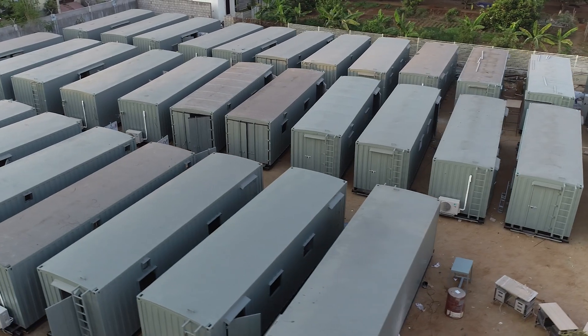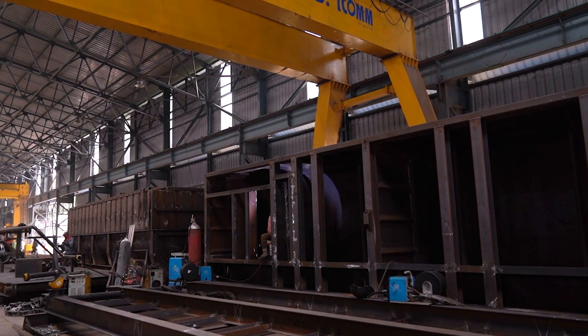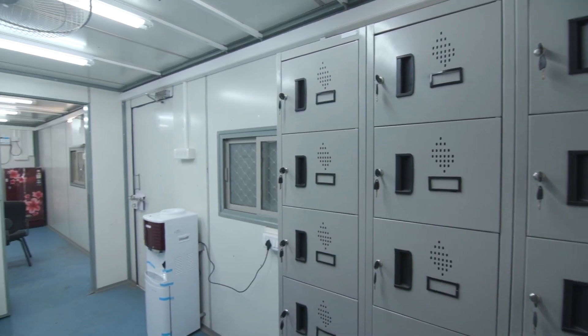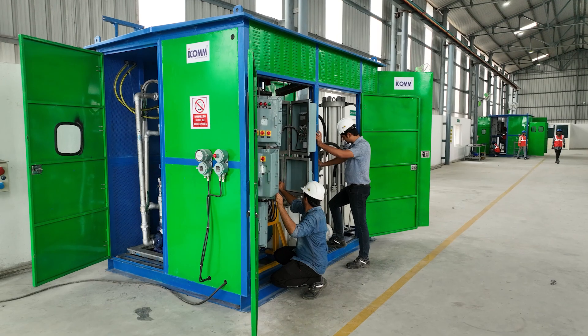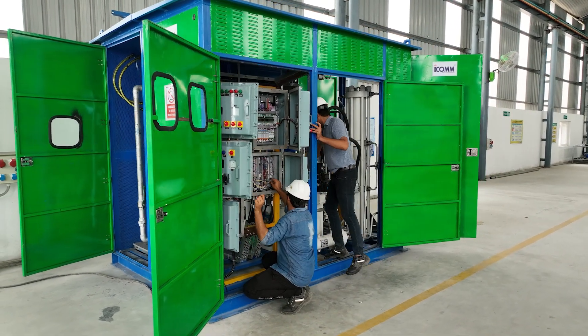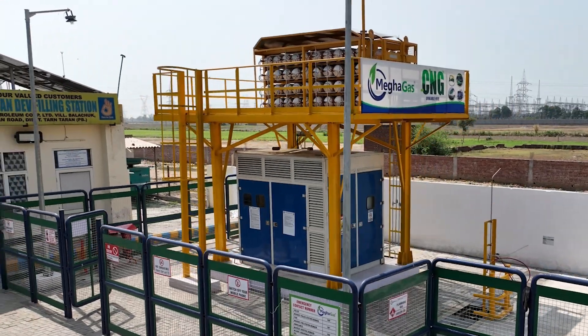Our shelters, quota cabins, and pre-engineered building structures offer versatile solutions for infrastructure needs. While our gas compression products, including CNG booster compressors and dispensers, contribute to a cleaner and more sustainable future.